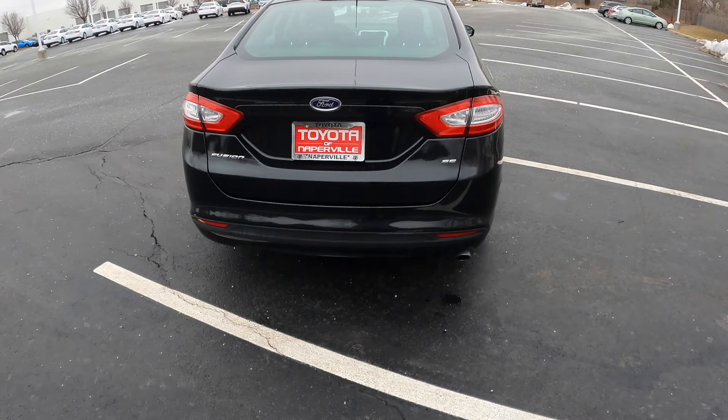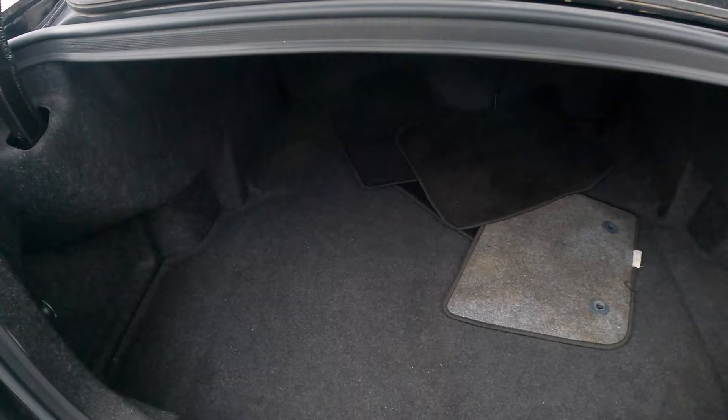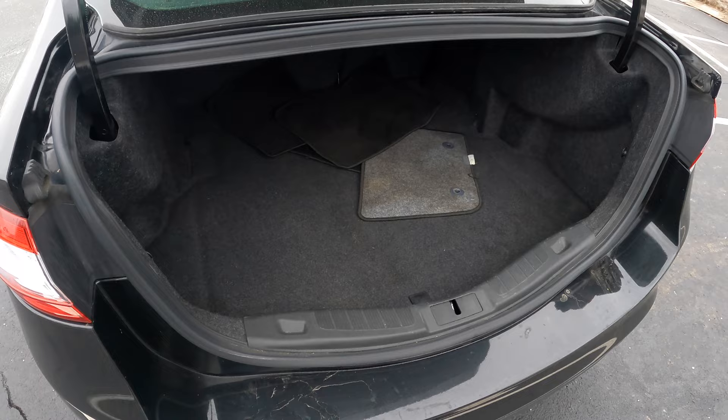Let's take a quick look at the trunk. You hit it twice and it actually pops the trunk a little bit for you. Once inside, there's a decent fair amount of space — I really like that. I can also pop up the floor to find a spare tire, which is very, very nice. Nothing too crazy back here, but it is a larger sedan so it does have that really nice trunk space.